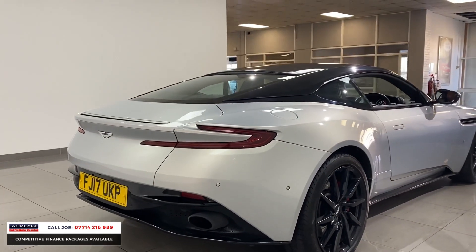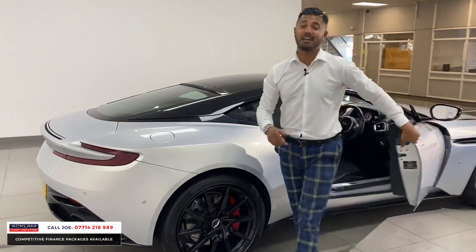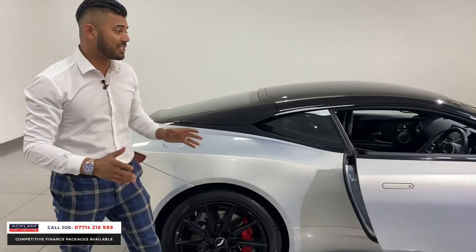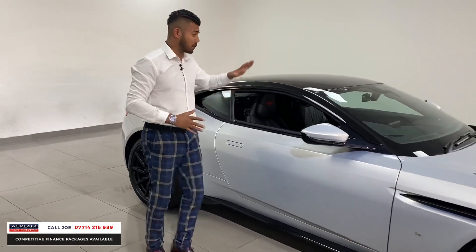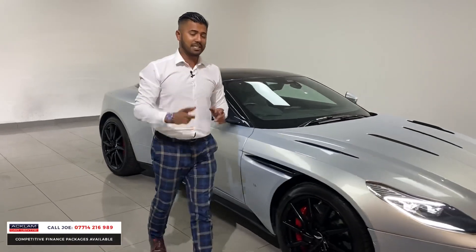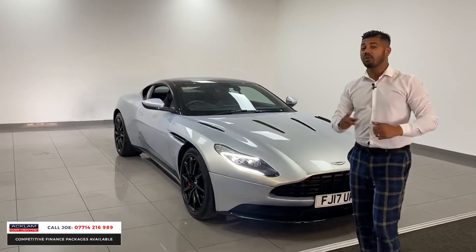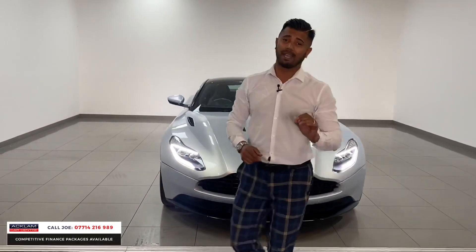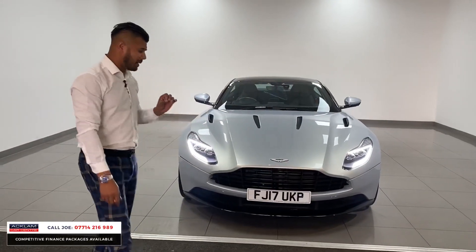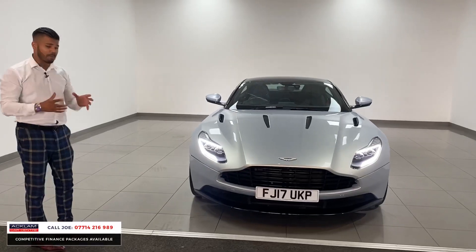5.2 V12, 19,000 miles. This Aston Martin DB11 in a beautiful lightning silver, which is a tremendous colour — a contemporary colour as they call it — with a contrasting black roof. Today with live pricing, this 2017 model is £94,990. It still has the remainder of the Aston Martin service package till 2022, and it's in beautiful condition, such a well looked after vehicle with low miles.